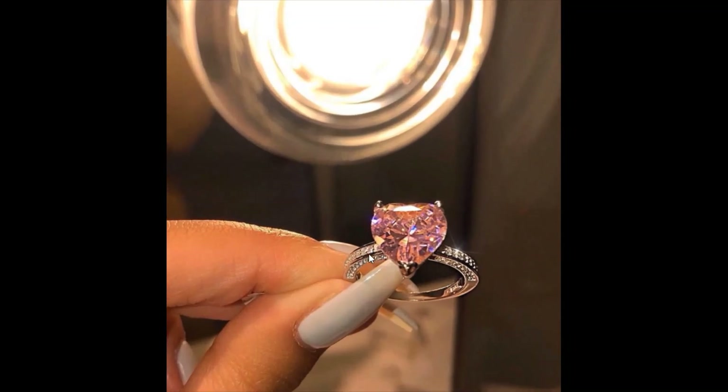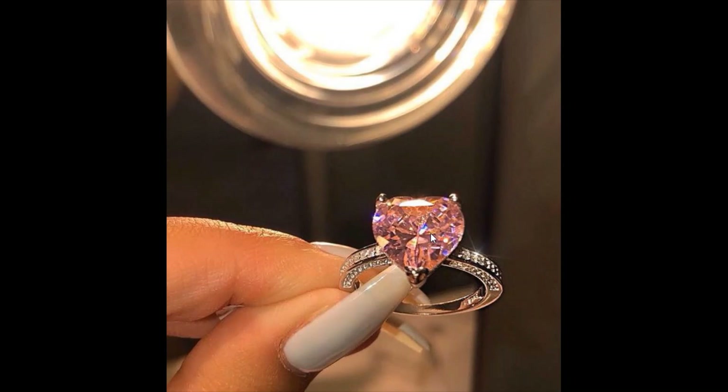Wow, look at picture number one — such a beautiful ring! Look, it's so brilliant. I think this is a very lucky ring. This ring suits young ladies very well. I think the best parts of this ring that make it so beautiful are the stones and the brilliance.